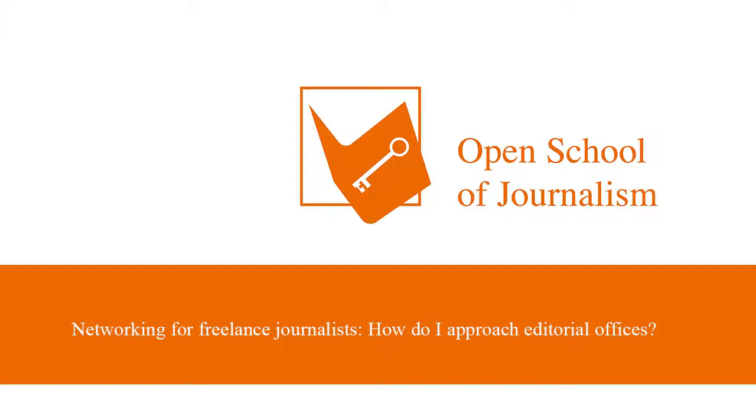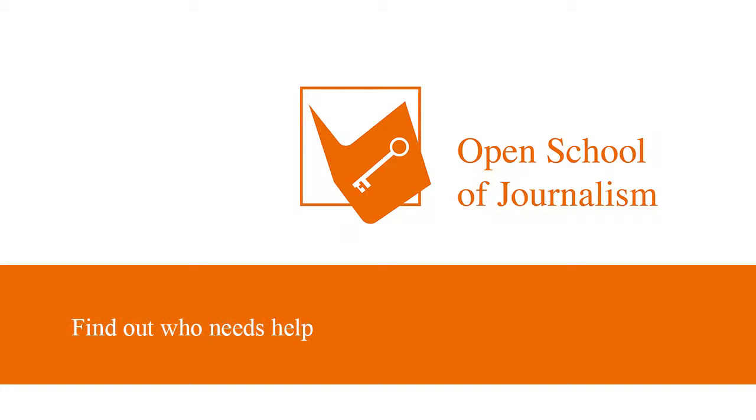Here we go. Freelance journalists sometimes find it hard to approach editorial offices. So the following few steps here will make it easier for you in the future. Number one, find out who needs help. Some editorial offices have had to cut their staff and therefore they appreciate valuable content that you might be offering them. Find out if they need help by sending them an email with an attachment of your article, then follow up with a phone call a few days later and try not to be too pushy. Editors hate that, so just offer your help.